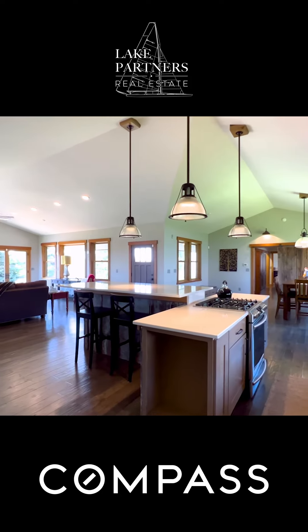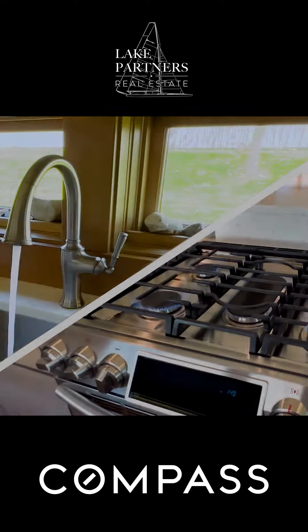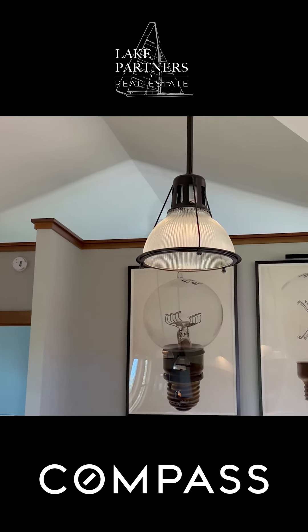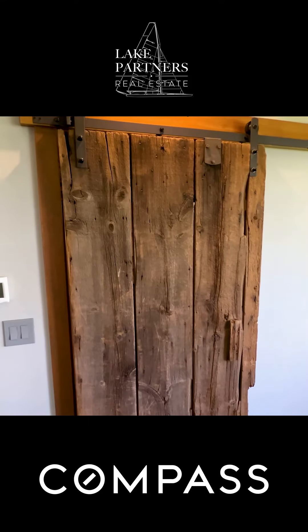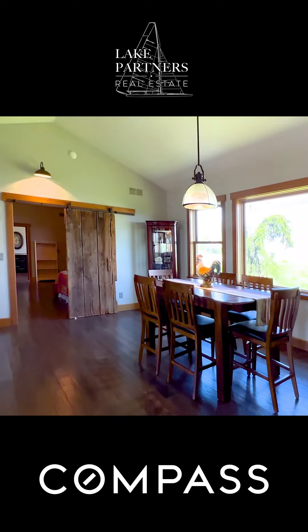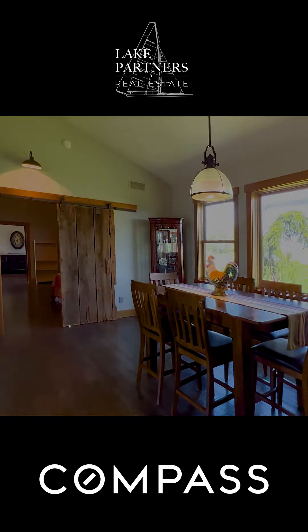The property also features so many great details, from the light fixtures that once hung in the barn that have been lovingly refinished to hang here today. We also have a custom barn wood sliding door, in-floor radiant heat throughout, and so many other great features.